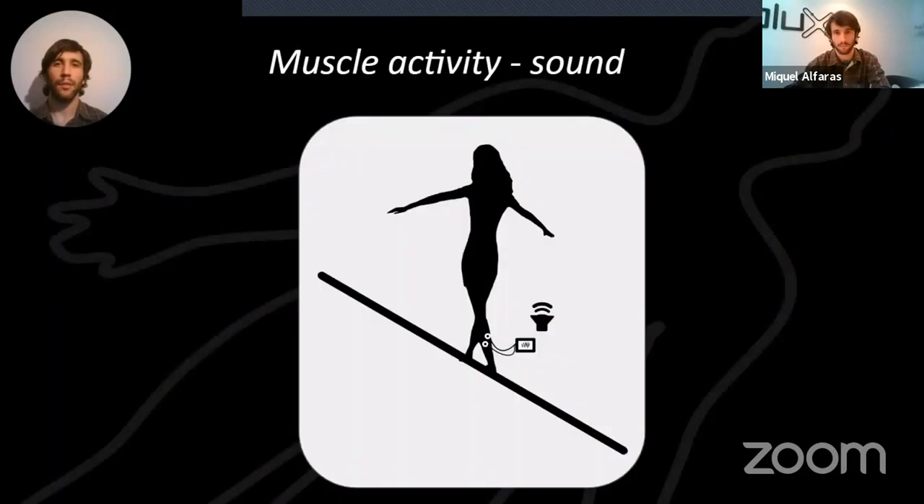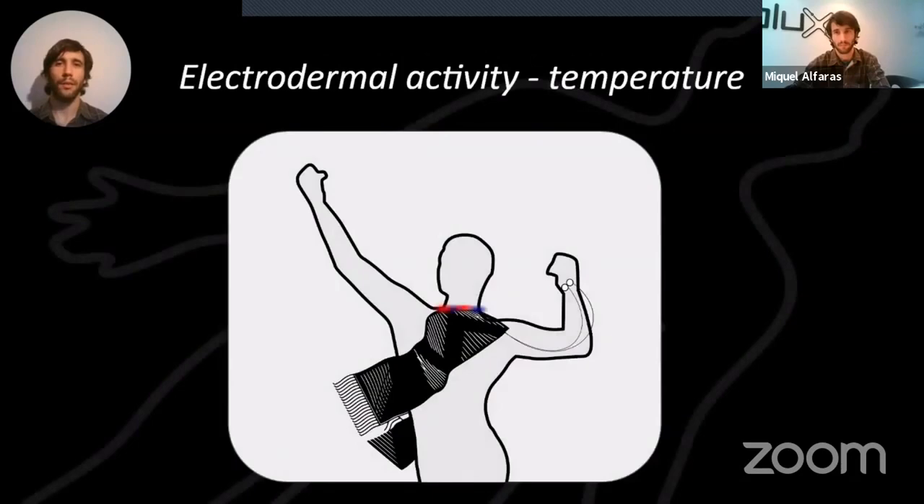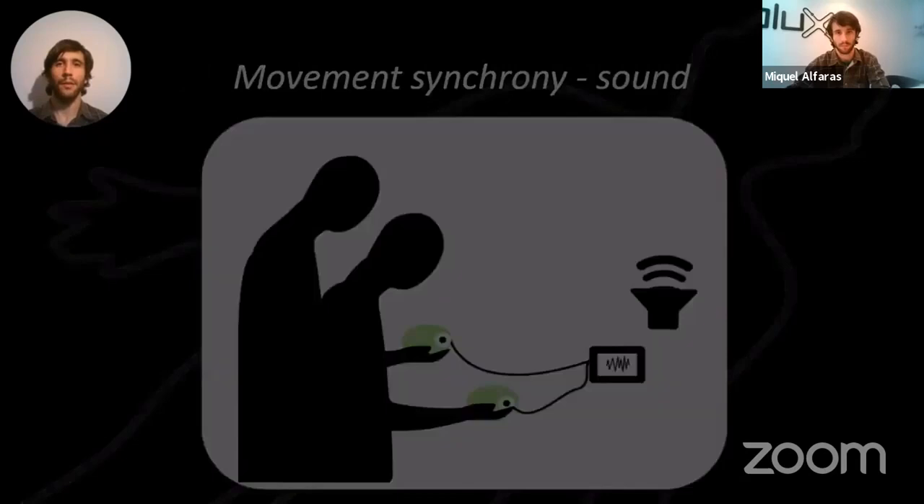I'm going to be showing you muscle activity which is coupled to temperature feedback on the neck, and movement synchrony tracking that changes sound features.